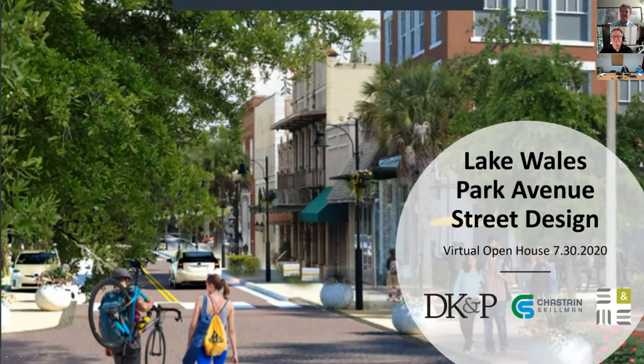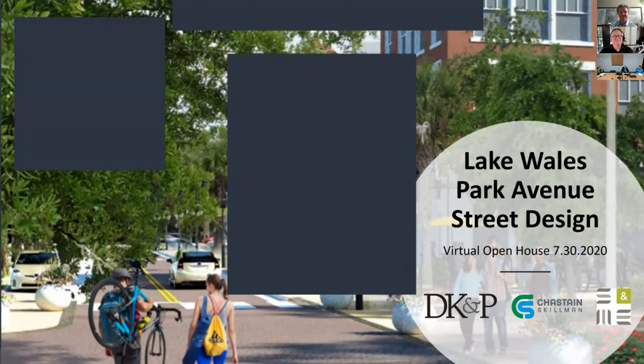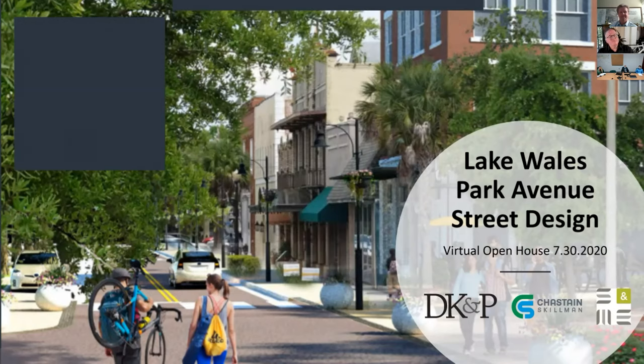I want to send out a thank you to our commissioners for supporting this project and being all in. Thank you to Main Street for championing this plan and being stewards of it. Most importantly, thank you to the citizens, the community, and the business owners on Park Avenue and in downtown. It truly does take a village, and we're going to get through it and have a beautiful, revitalized downtown.